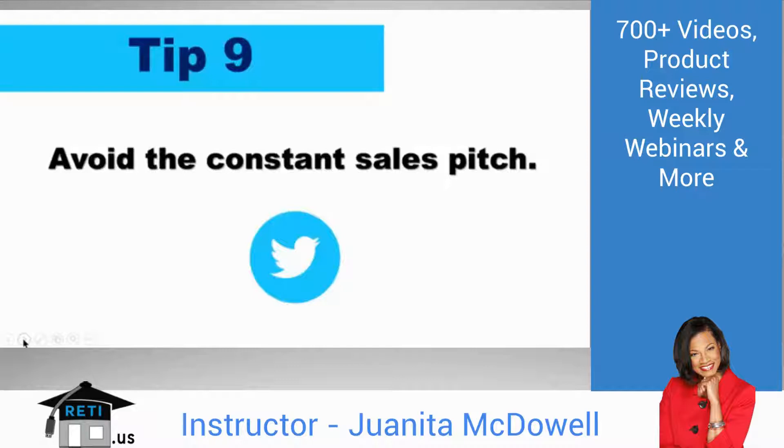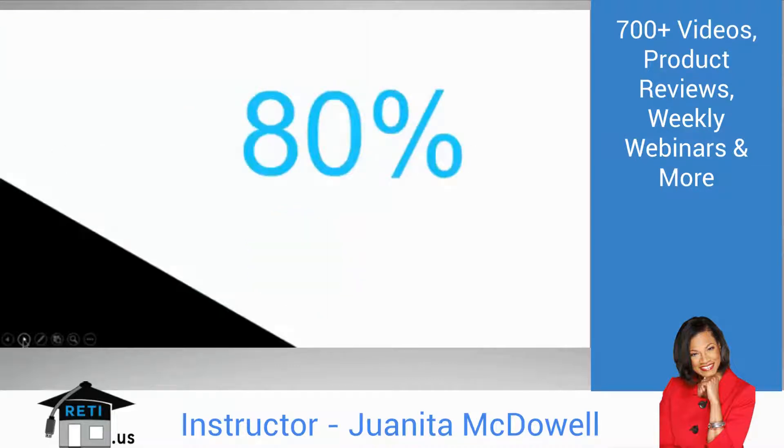Tip 9: Easy, breezy, and short. Avoid the constant sales pitch. Here's a rule of thumb: 80% of your tweets should not be salesy. Valuable information that helps your target audience is what we want.